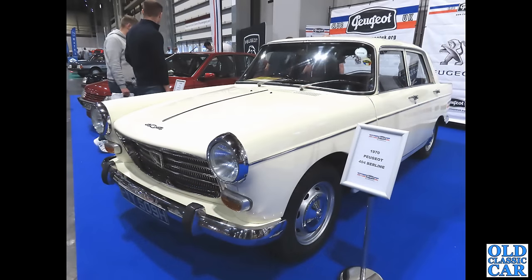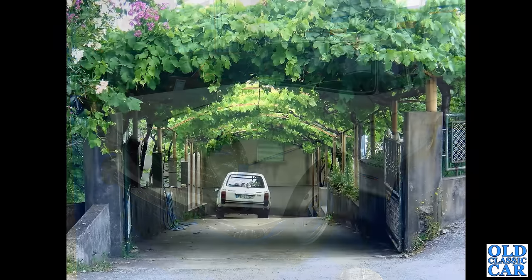Back to the NEC and an H-plate Peugeot 404. If you think you've seen that shape somewhere before — Pininfarina penned this car, and he also did the Morris Oxford and the Austin Cambridges of the 1960s. Very similar shapes but just subtly different.